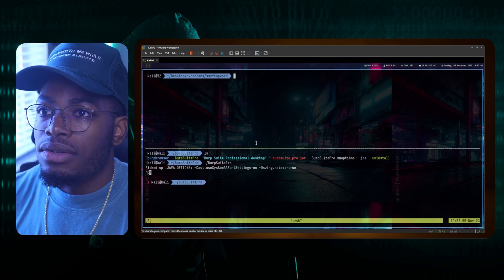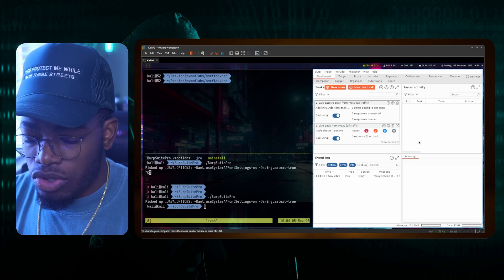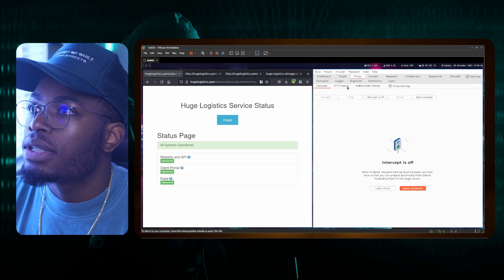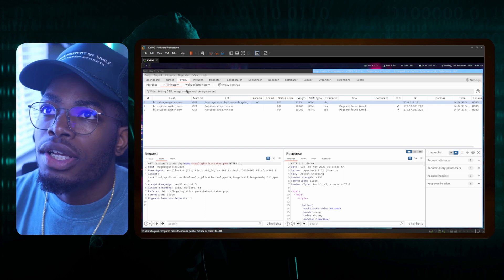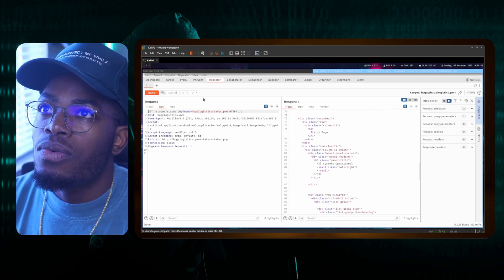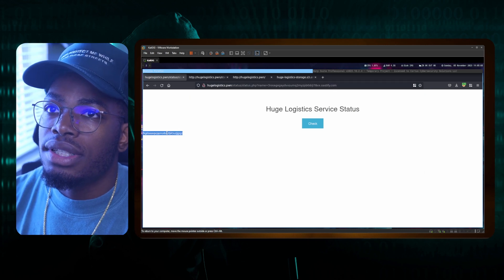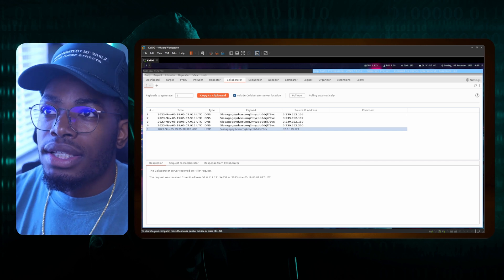Let's open up Burp Suite. Burp Suite is open and we move it to our second window. We rerun this request in the proxy and send it to the repeater. It just returns whatever this is. What I wanted to use is Burp Collaborator — we can see if we can introduce our own domain and get a hit. If we send this and go back to Burp Suite, you can see that we got a hit from the IP address that leads back to the logistics server. So SSRF is confirmed here.